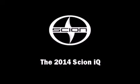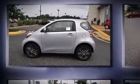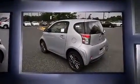Sensibility and practicality define the 2014 Scion IQ. This two-door, four-passenger hatchback will allow you to take command of the road with confidence.